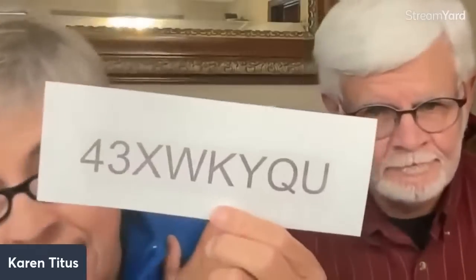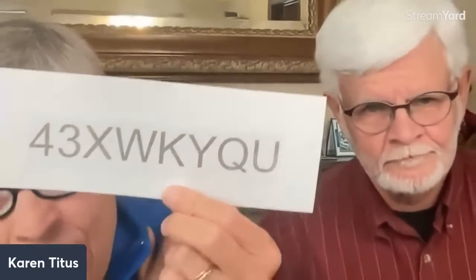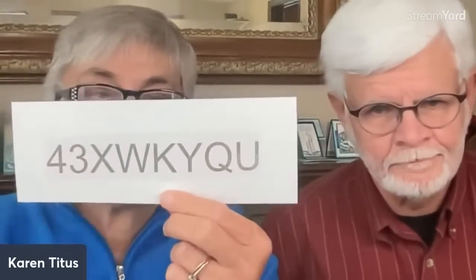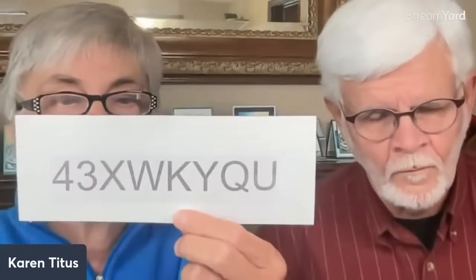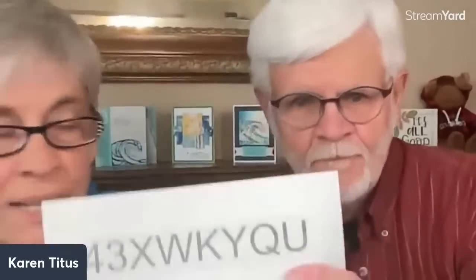We have a really interesting host code for this month. You can always find this at karentitus.com too, but it's 4-3-X-W-K-Y-Q-U. I don't know what to do with a Scrabble hand like that! Forty-three xylophones will keep you — seriously, quickly understood.